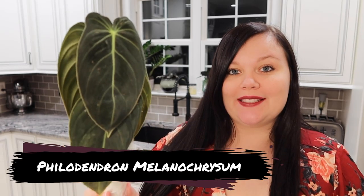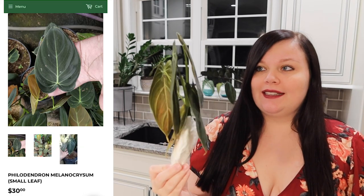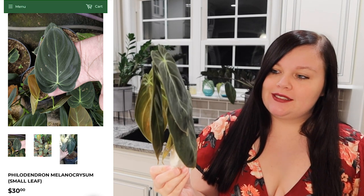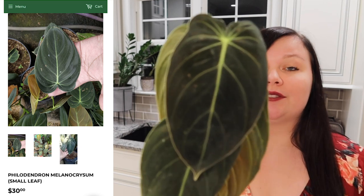For our next plant, we have this Philodendron Melanocrysum. Super cute — it looks like we lost one leaf, but that's honestly to be expected. They are more sensitive shippers, and honestly with imports this does happen, but it looks absolutely beautiful. Just look how cute that guy is.